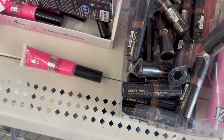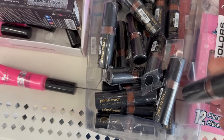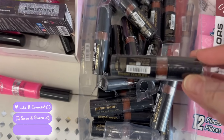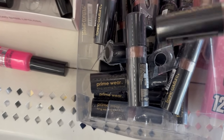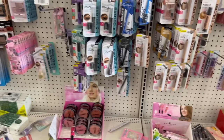The first time I ever discovered Dollar Tree was in 2010 or 2011, and I've been hooked ever since. These are some Prime Wear contour little pins — that's new!